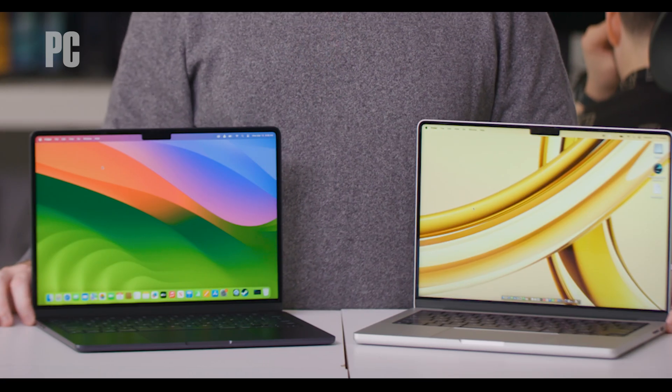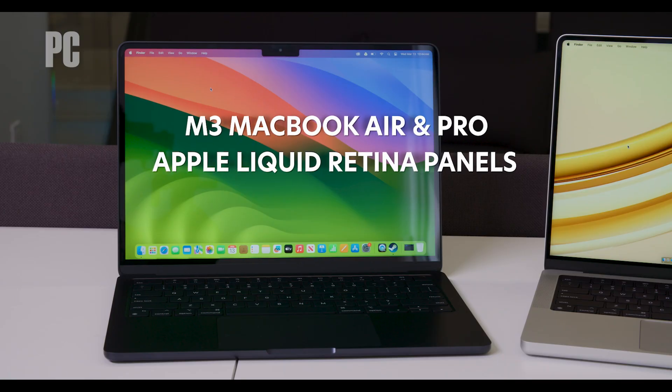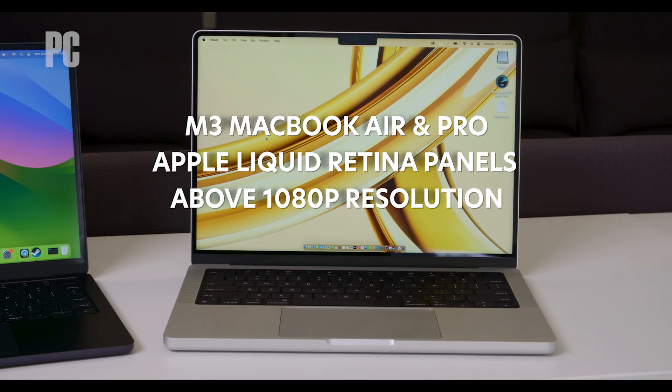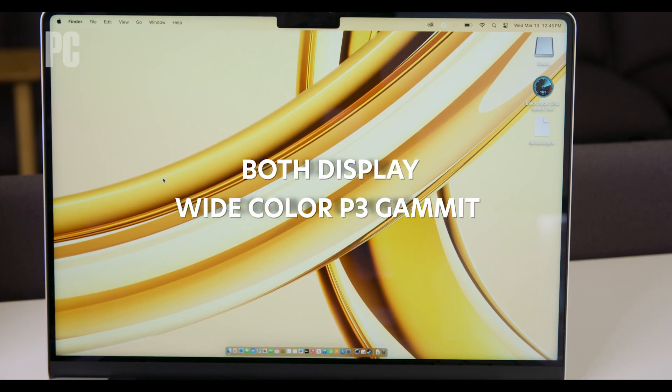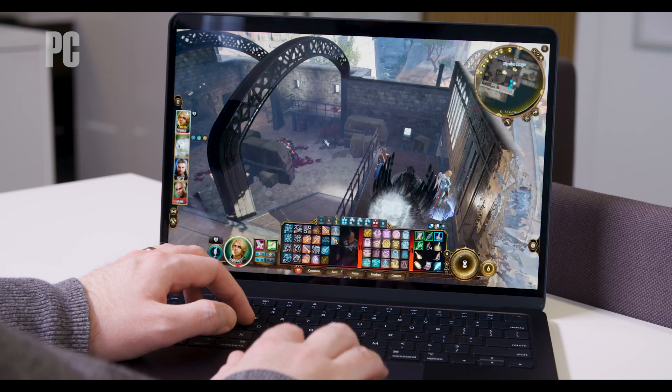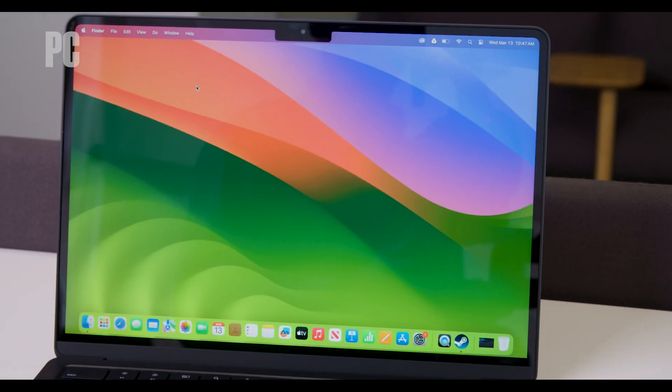Sticking with the differences you can see, the M3 MacBook Air and M3 MacBook Pro are quite different in the screens they've been built with. Both displays are Apple Liquid Retina panels, which essentially means they're above 1080p HD in resolution. They also both display the wide color P3 gamut, which is essential for visual media work, and they both have Apple's True Tone technology, which automatically adjusts the screen color temperature to match ambient light.